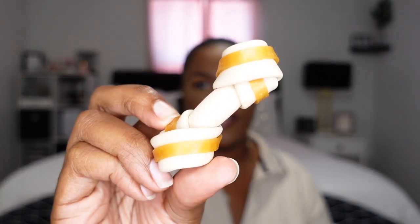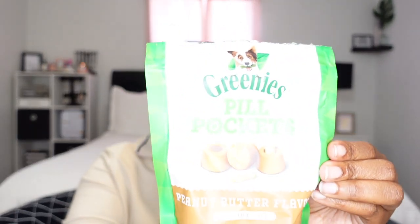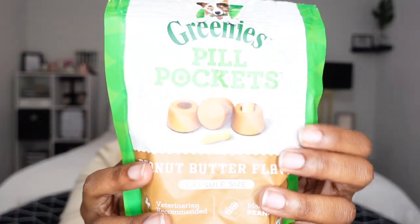Another treat I love giving Nipsey are these little bones with peanut butter and chicken — he absolutely loves these. They come in the small version and are rawhide-free, which is important since a lot of dog treats have rawhide and I've heard it's not good for dogs. Also, if you need to give your pup medicine or capsules from the vet, I got these Greenies Pill Pockets — they're peanut butter filled. You put the pill in, pinch it closed, and they eat it without knowing what's inside.